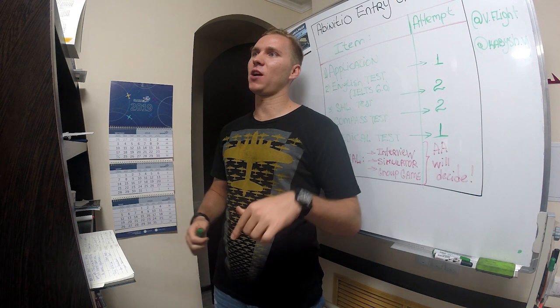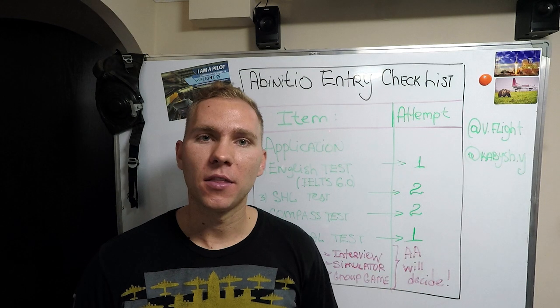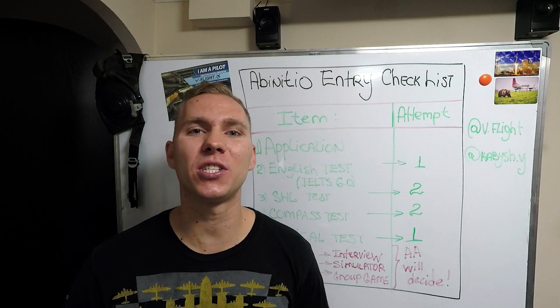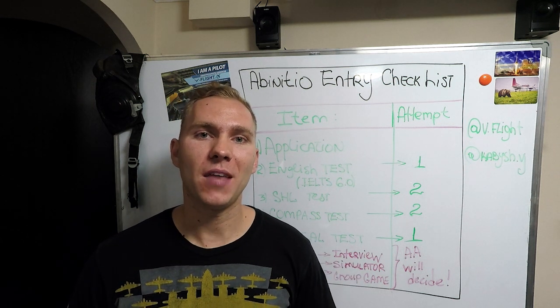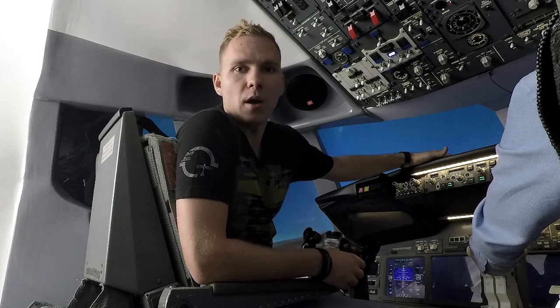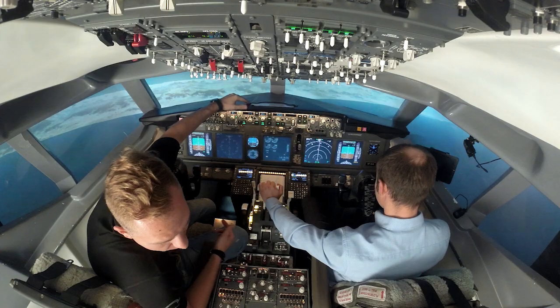If you want to prepare yourself here in Almaty, I can give you one piece of advice. The guys at VFlight do a great job. They're gonna prepare you for the final assessment in order to increase your chances to successfully pass and achieve your dream of becoming a pilot for Air Astana. They have a unique program with actual instructors and actual pilots, and it actually works. At VFlight, actual pilots are going to prepare you for the interview stage, as well as the group game and simulator preparation. It's a specially developed program for this assessment that increases your chances to pass the Ab Initio.